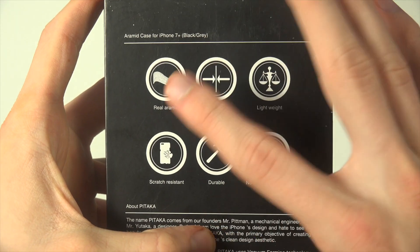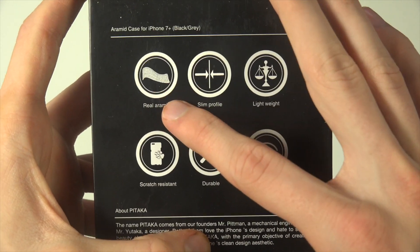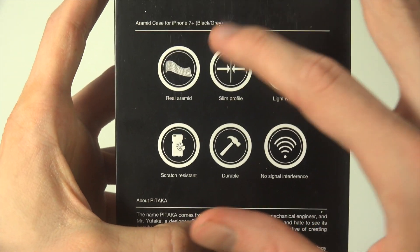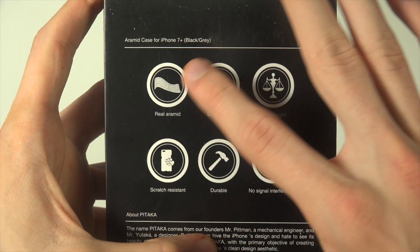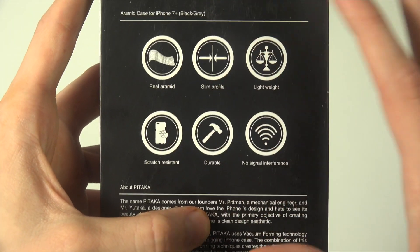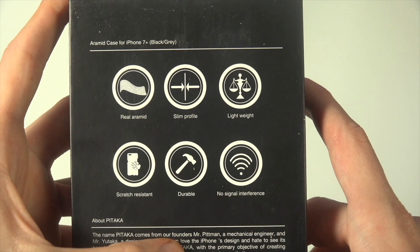First, it is real Aramid — that's the material they use. They don't use any bad plastic or anything. They use a hard material, so that's very very nice: slim profile, lightweight, scratch resistant, durable, and no signal interference — exactly everything that you would like.